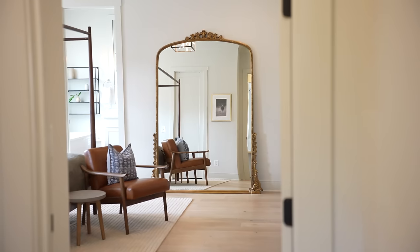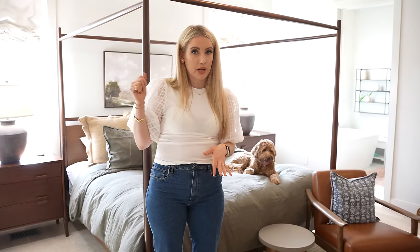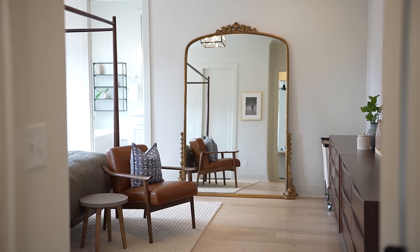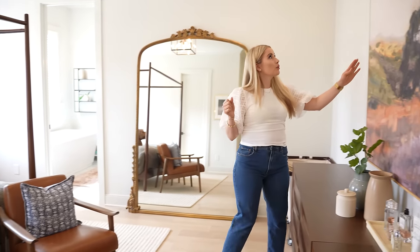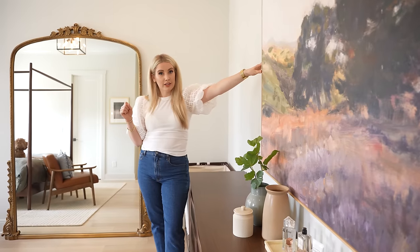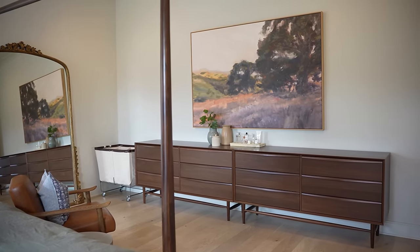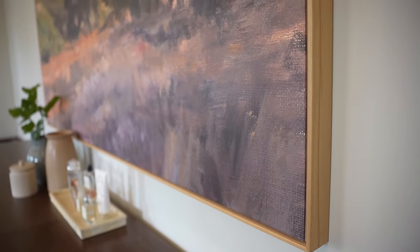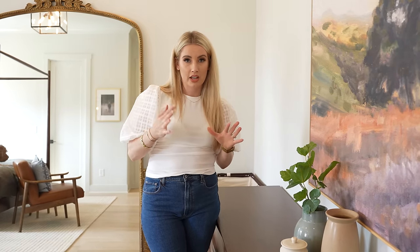A couple of things you'll notice that are from the old house: the Anthro mirror — really the only place I could put it, and I actually think it looks so good when you first walk in. You'll also notice the artwork from our living room in the Tulsa house. This wall is huge so it was the perfect place for it. It makes the room a little more feminine with some pinky peaches and purples, and it just fills the wall without having to put a bunch of things there. This piece is from Minted — not cheap, but not expensive for the size.